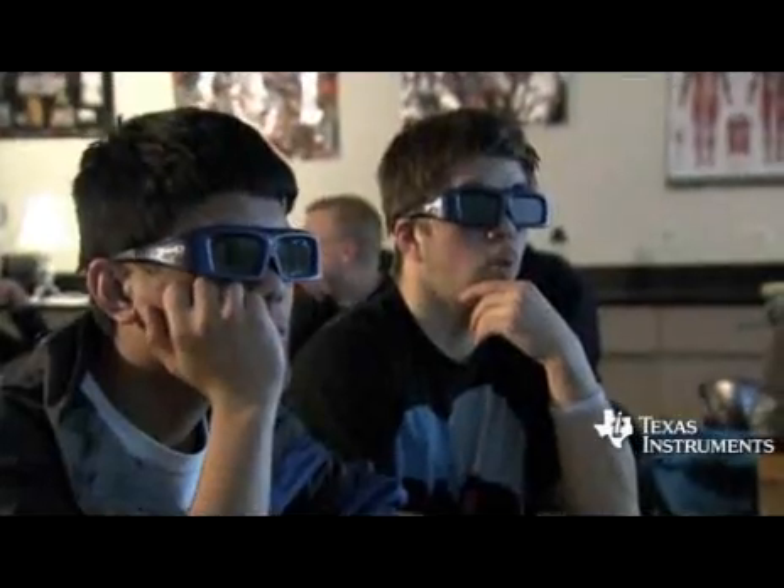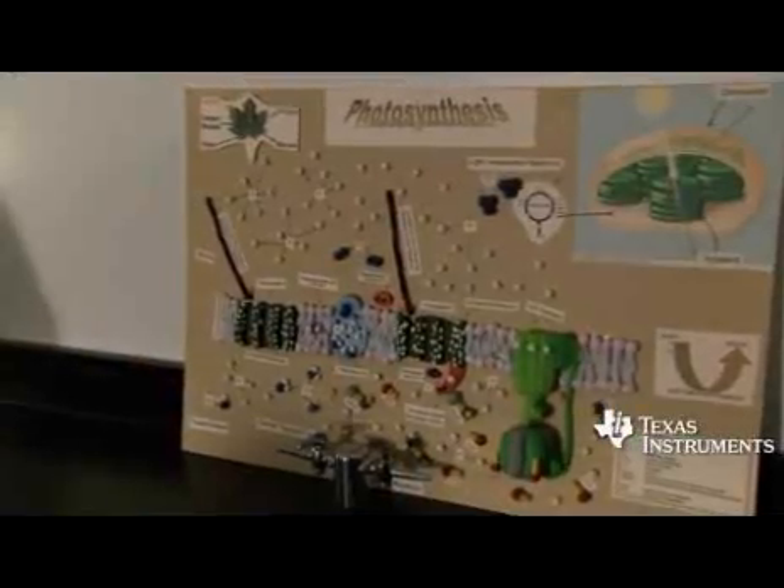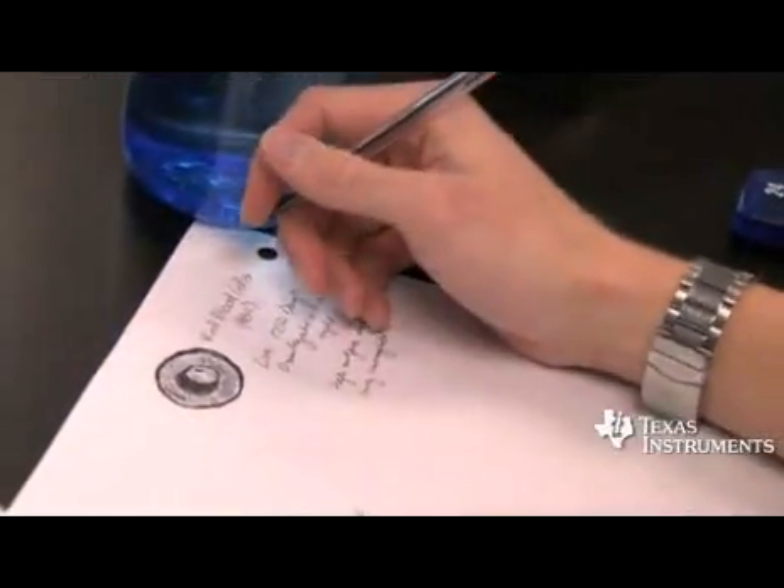Then they could actually start to ask questions. They're like, 'Oh, I wasn't picturing it like that when you talked about it in the lecture.' And then they would ask some great questions about how that actually happens. When we did the section on cells, they could see the cell anatomy and it came right out in front of them.